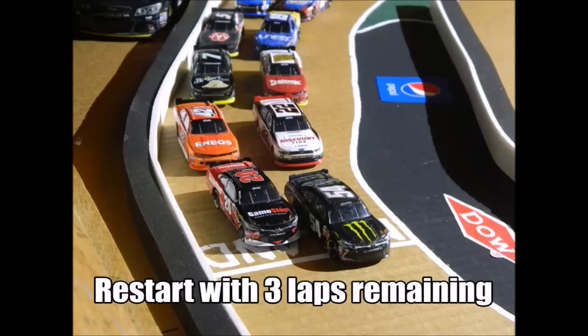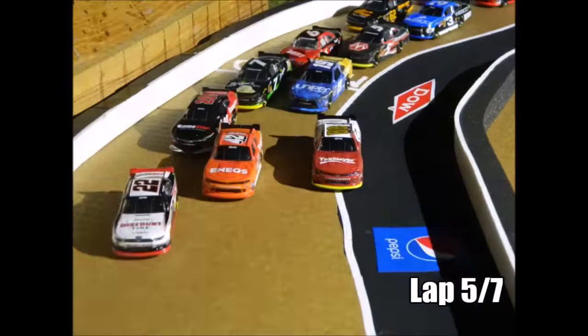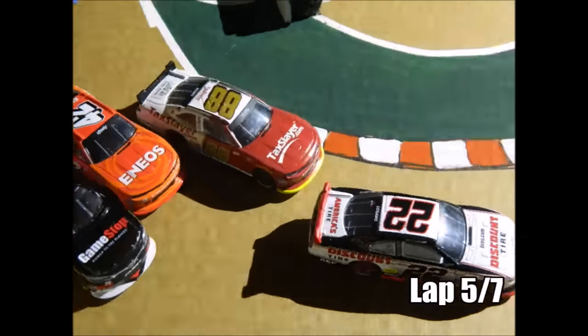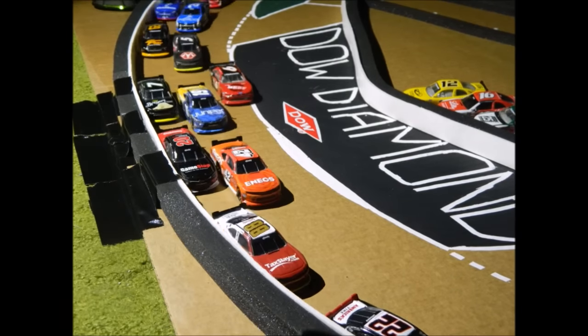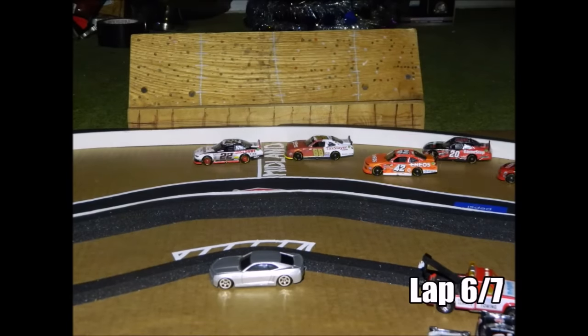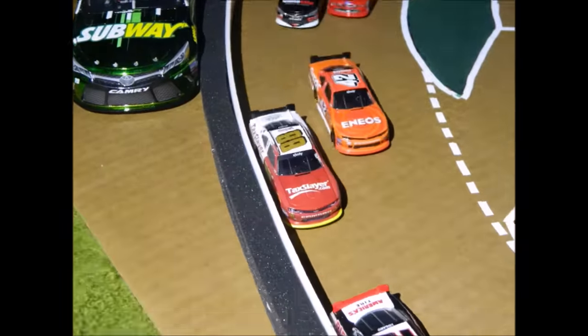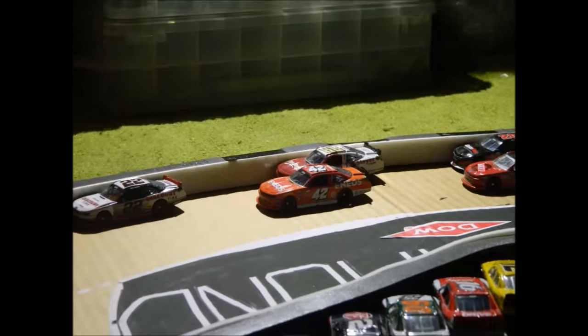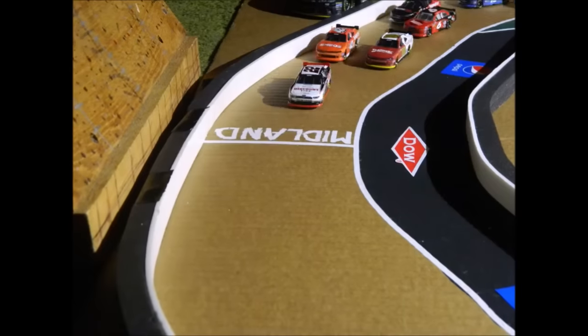Now we're going to restart with three laps remaining. It's going to be Kyle Larson and Ryan Blaney up front — green flag is back out. Ryan Blaney gets a great start while Kyle Larson spins his tires. Here comes Alex Bowman going into second place. Ryan Blaney takes over the lead. Darrell Wallace is having a good strong run down the back stretch, but Ryan Blaney continues to lead. Kyle Larson is lurking in third behind Alex Bowman. He goes for that second place position — can he catch Ryan Blaney with one lap remaining? White flag is in the air, Ryan Blaney leads.